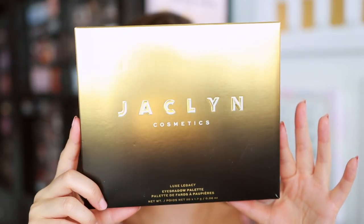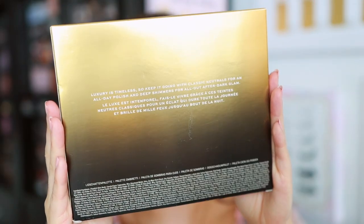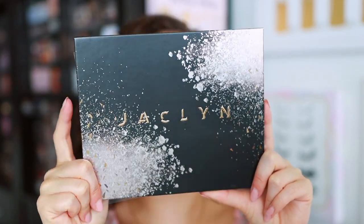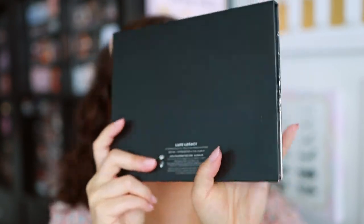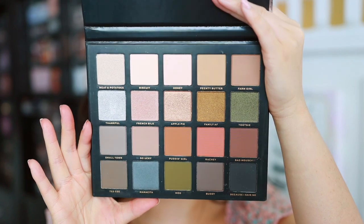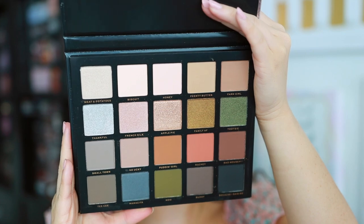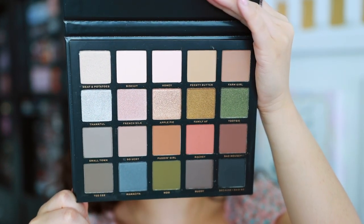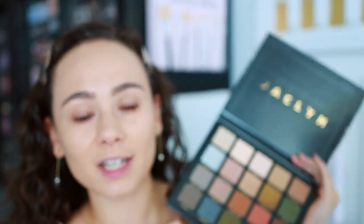This is the box — the Luxe Legacy eyeshadow palette. The ingredients are towards the bottom, just a normal cardboard box. This has a 12-month shelf life and the palette is made in the USA with imported and domestic parts. When you open it, there's no mirror. I wish there was a mirror for $50. But look at all these colors. The packaging is reminding me a little bit of Morphe because it is cardboard and there isn't even a mirror.